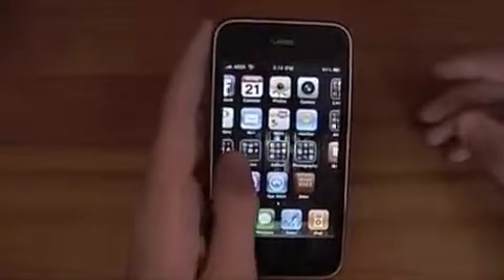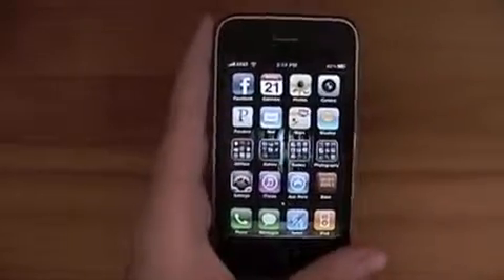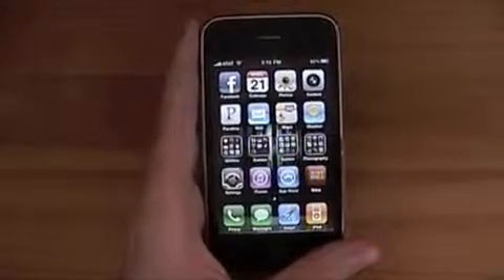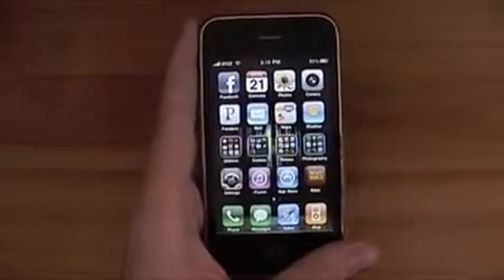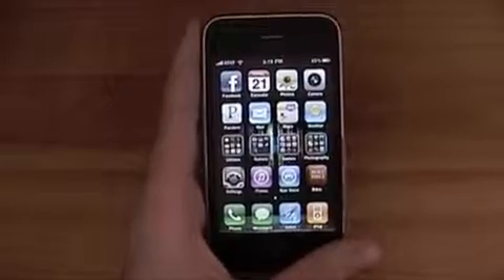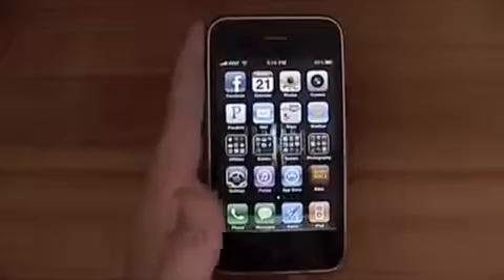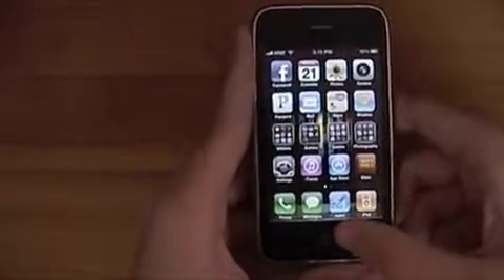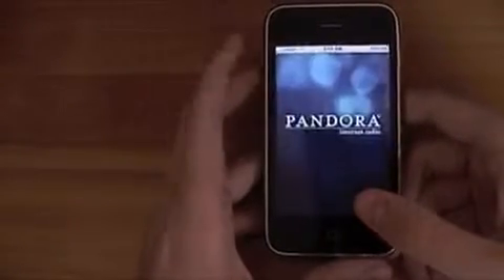Multitasking is running more than one app at a time, but the problem is that in order for your apps to do it, the app developers have to put in changes into the code. So what that means is not all your apps are going to be out of the box able to multitask. The Apple ones — like iPod, Safari, messages, phone — those kinds of apps are. But there's only a handful of apps right now that do, and luckily for us one of them is Pandora.